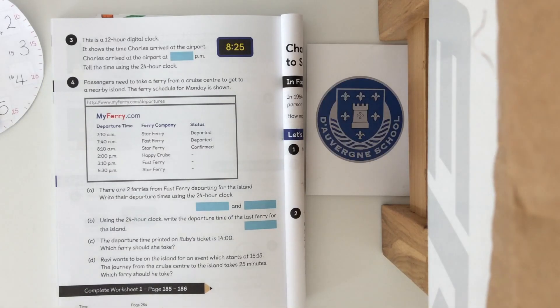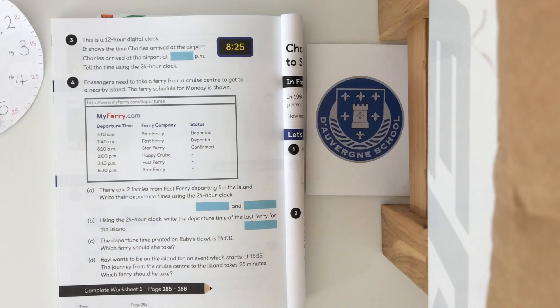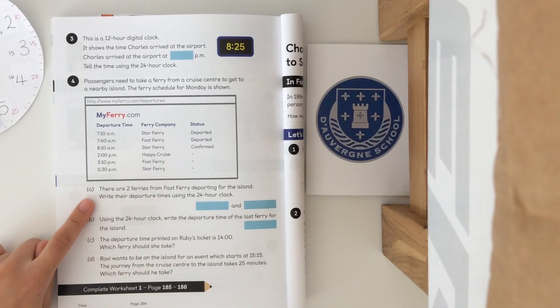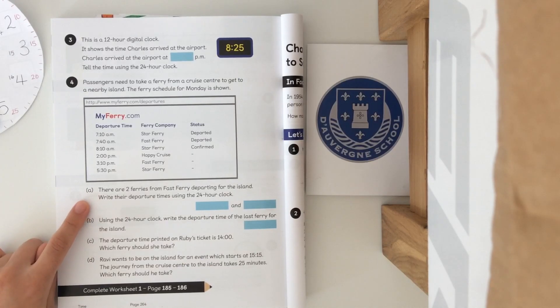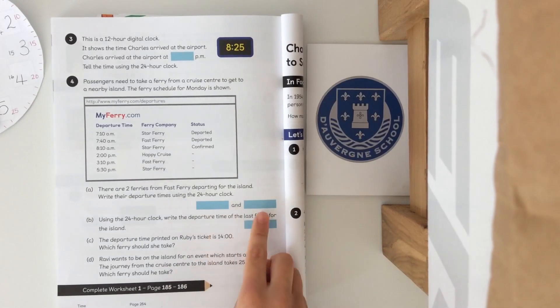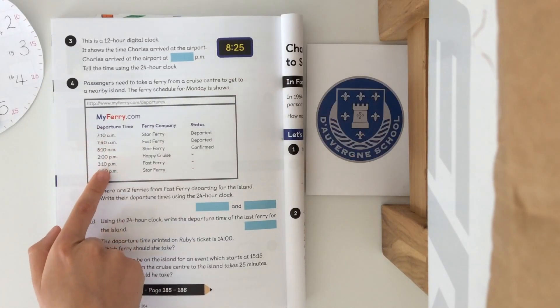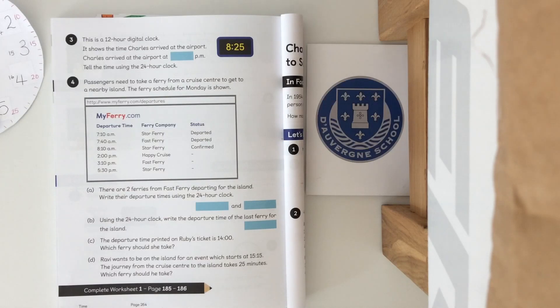Number four: passengers need to take a ferry from a cruise centre to a nearby island. The ferry schedule for Monday is shown with departure times, the ferry company, and the status — departed, confirmed, arrived. There are two ferries from Fast Ferry departing for the island; write their departure times using the 24 hour clock. Remember, we only convert p.m. times into 24 hour times — a.m. stays the same. Pay close attention to that. Pause the video here whilst you do that.